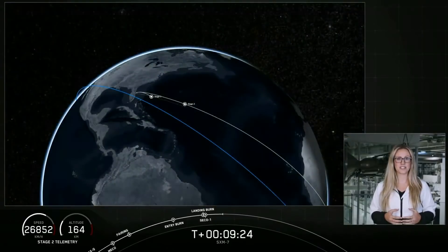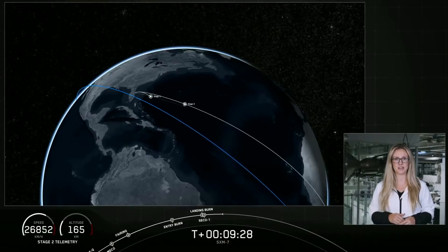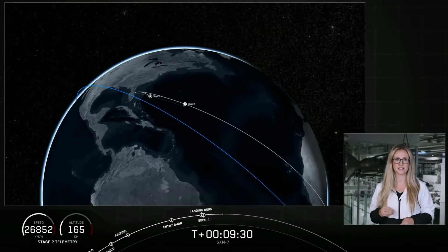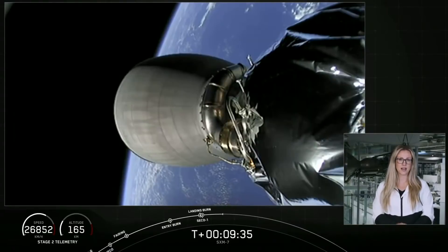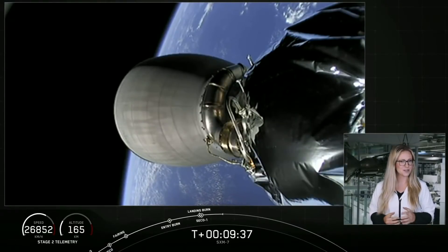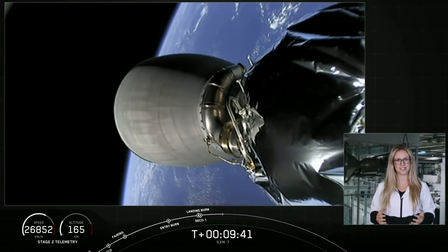The second stage vehicle has just entered its first coast phase, which will last about 18 minutes. We'll light that MVAC engine for a second time shortly thereafter at T plus 26 minutes and 3 seconds. We're going to take a break here, and if you're interested in keeping an eye on that second stage throughout its coast phase, we'll leave you with an animation.